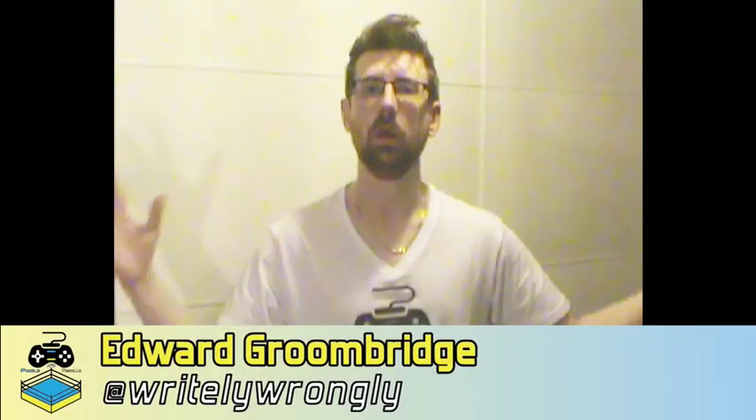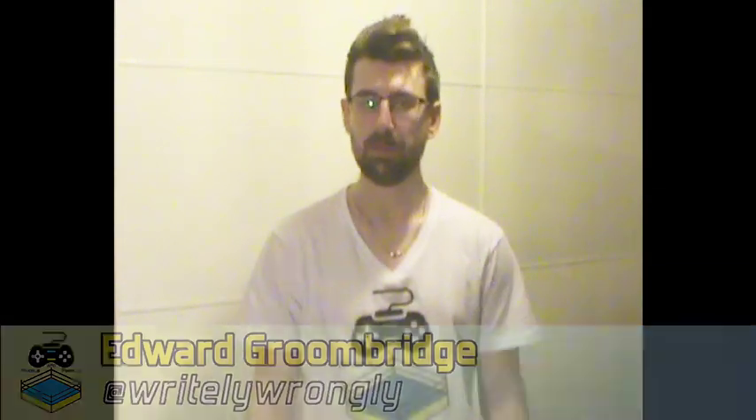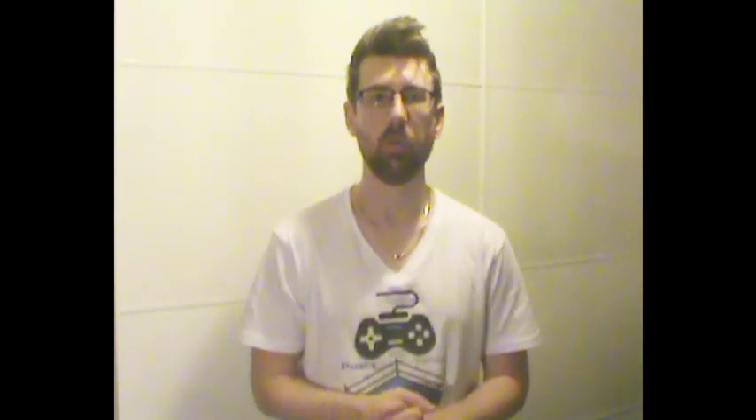Hello, my name is Edward and welcome back to Pixels and Pinfalls. The shorter video format is back. In this video I want to quickly discuss the new look Intercontinental title belt and the problems I see with it.